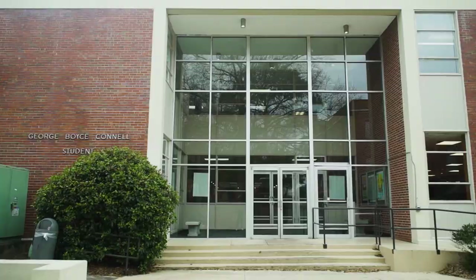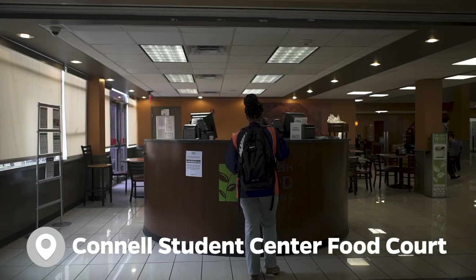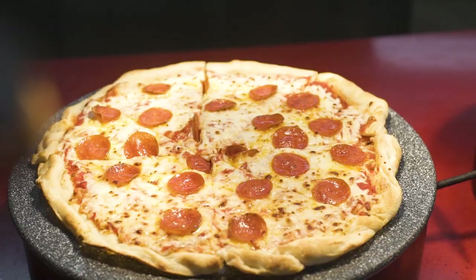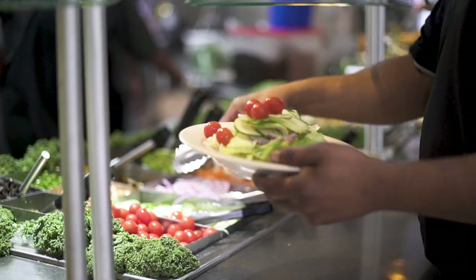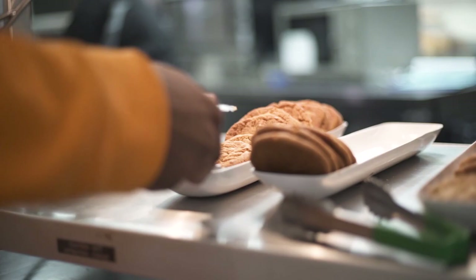Located at the center of campus, you'll find Connell Student Center, home of the Fresh Food Company, or The Calf as it's known on campus. It features a wide variety of dining options including a grill, pizza, sandwich station, salad bar, and more. Catch up with friends and chat, but don't leave without grabbing a calf cookie — they're delicious.